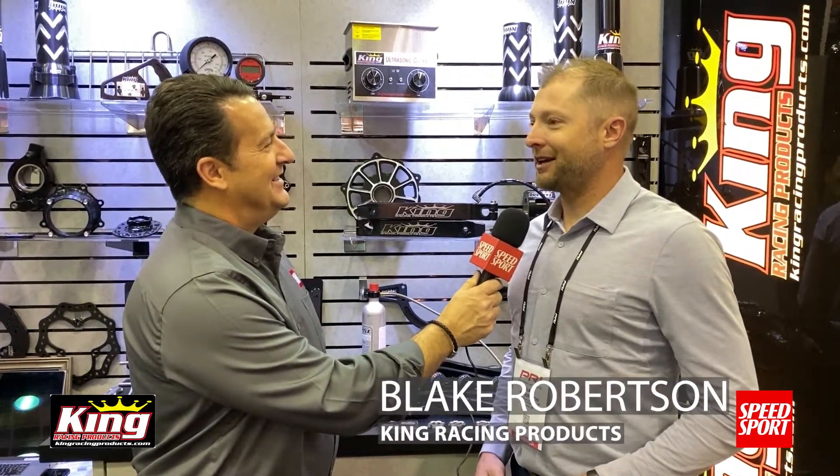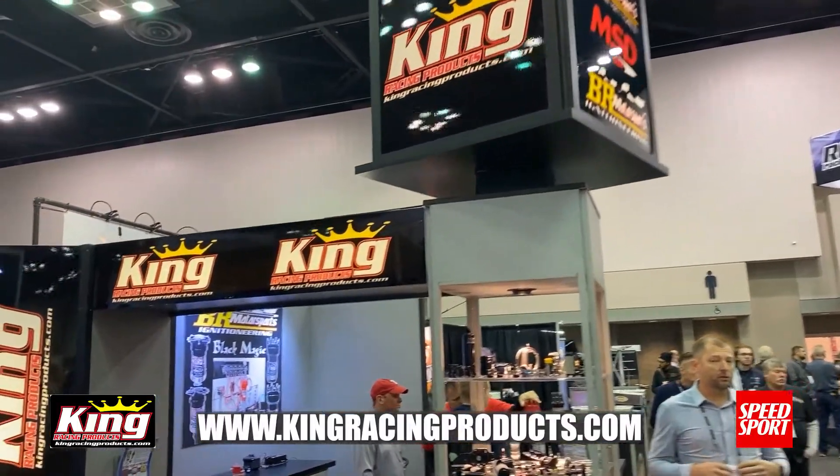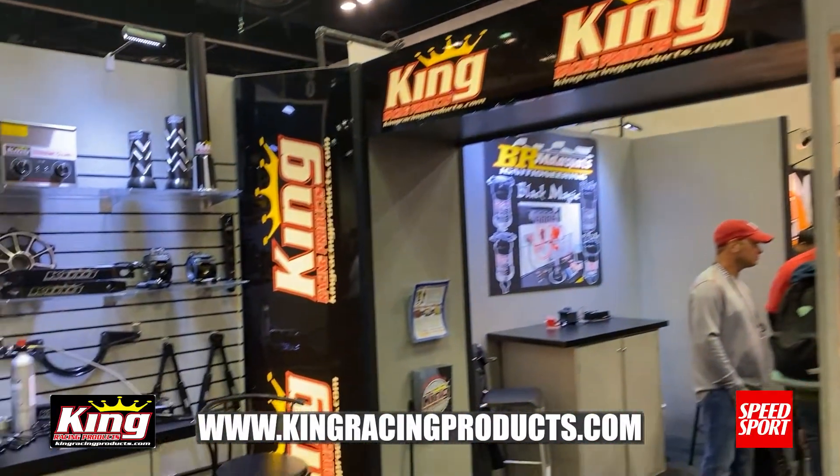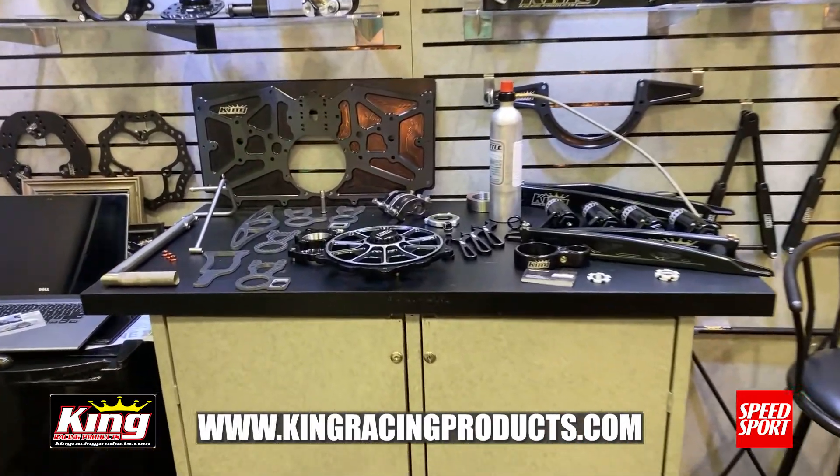Well, we're trying to make everything lighter and stronger because that seems to be what everybody wants nowadays. We're real excited to be back at PRI and be able to release these new products here today. It's something that we've been working on for quite some time and we're real excited.